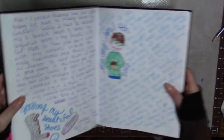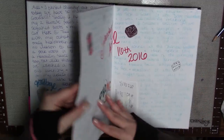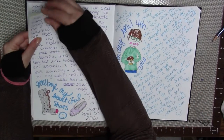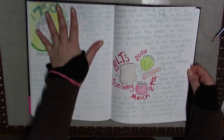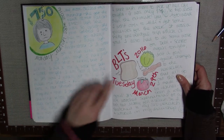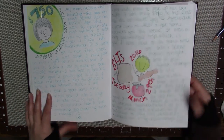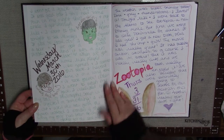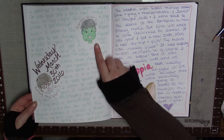Here's my daily book — let me find where I left off. I left off right here. Nothing too major here; I made BLTs for dinner so I just drew all the ingredients. I thought that was kind of fun.